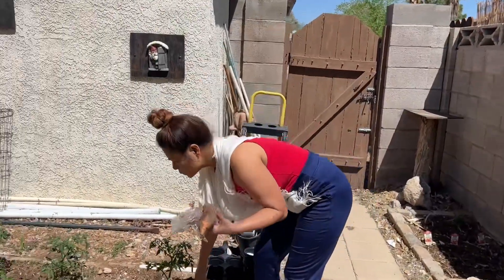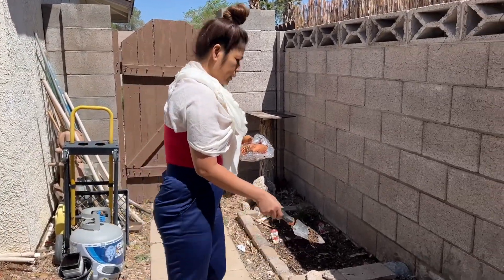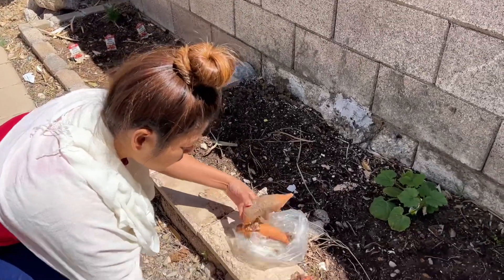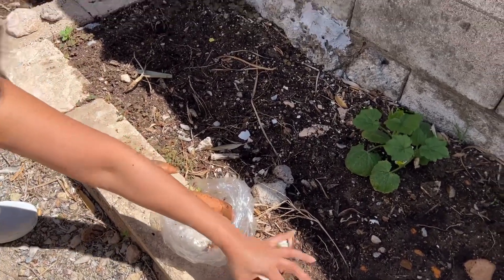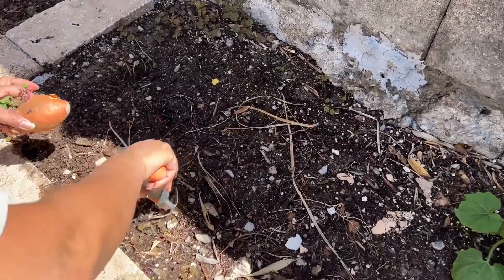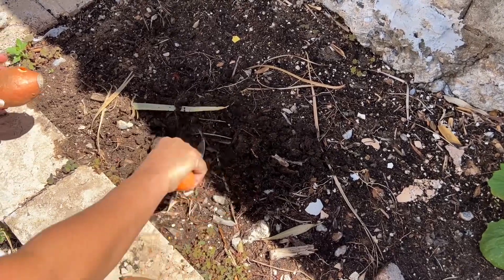It is spring here in Vegas, so I'm gonna try to plant them on this side and see what happens. So this is Maria's miniseries, guys, welcome to my channel. I'm gonna plant this right here and see what happens.